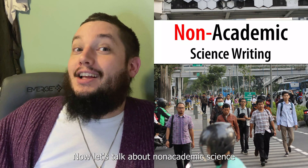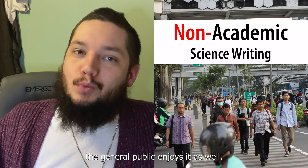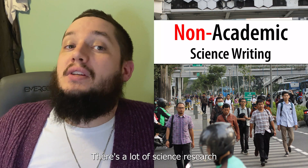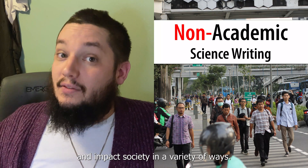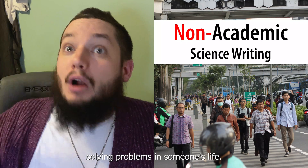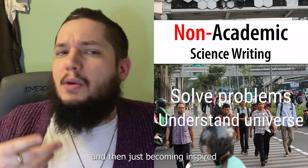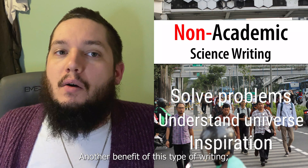Now let's talk about non-academic science writing. Science writing isn't just for scientists — the general public enjoys this as well, and this is part of science communication, which is an effort to share science with non-scientists. This allows scientific research to get outside of academia and impact society in a variety of ways. It helps people by solving problems in their life, understanding how the world works more generally, and becoming inspired and passionate about science.